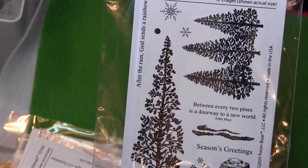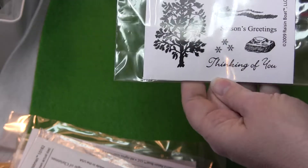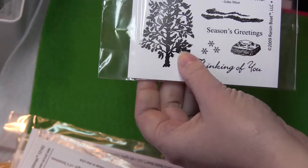And then Nature's Reflection, which was the more recent one — kind of a newer set. I really like these trees. They're very pretty.